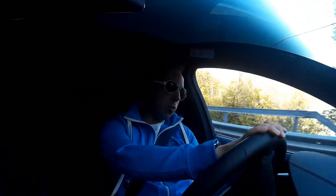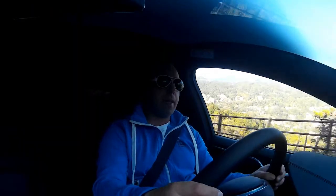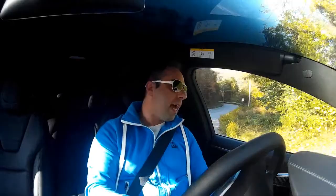I drove my first one — a 75D — back in February in Monaco. Now I am at the wheel of the model which sits between the 75 and the P100D, which is the most ludicrous, fast, incredible model you can get. This is the 100D.